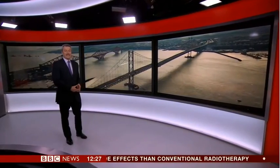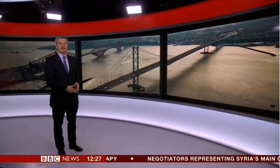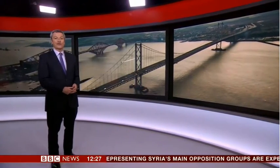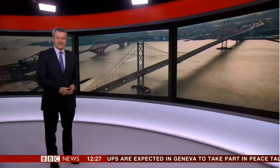The Forth Bridge, joining Edinburgh with Fife, opened in 1890 and remains one of the world's most recognisable landmarks. A second bridge across the Firth of Forth followed in the 1960s. Work on a third is gathering pace and is due to be finished by the end of the year, as our Scotland correspondent Kevin Keane has been finding out.